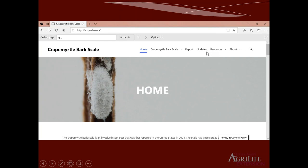If you want to review the previous three webinars, the recordings are also posted on stopcmbs.com. If you missed those, you can come back to this web page and find the recordings and more information about our project. With that, I'm going to let Dr. Mike Merchant start the day.